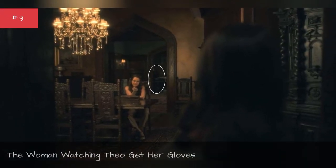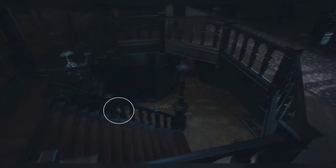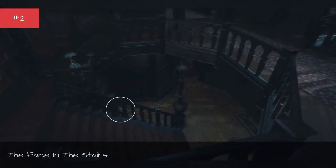The woman watching Theo get her gloves. The face in the stairs.